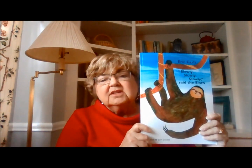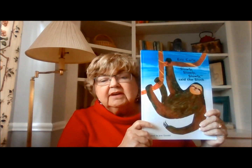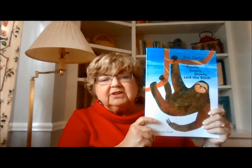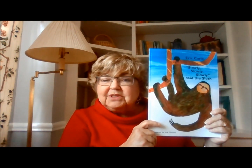So today our book is "Slowly, Slowly, Slowly Said the Sloth" by Eric Carle. We're going to take a look at it and then I'll come back and we'll talk afterwards.